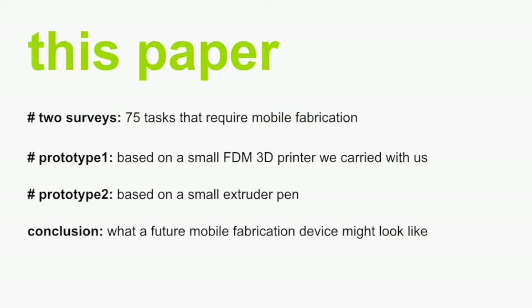We took two surveys in which we asked 40 people to come up with 75 tasks that require mobile fabrication. We developed a first prototype based on a small FDM 3D printer which you can carry with you, and later developed a second prototype based on an extruder pen. In conclusion, we tried to ask ourselves what the future mobile fabrication device might look like.